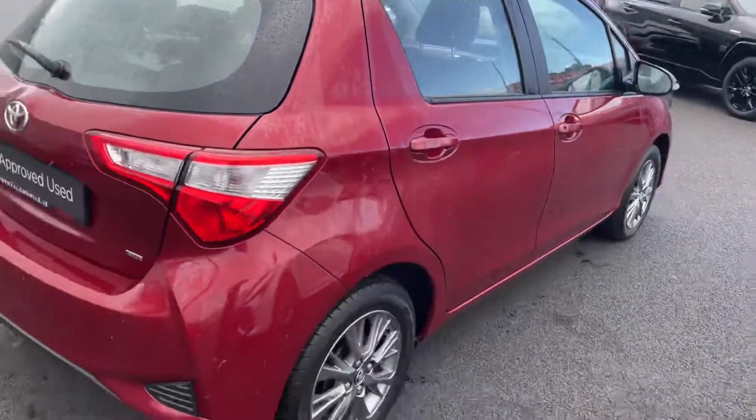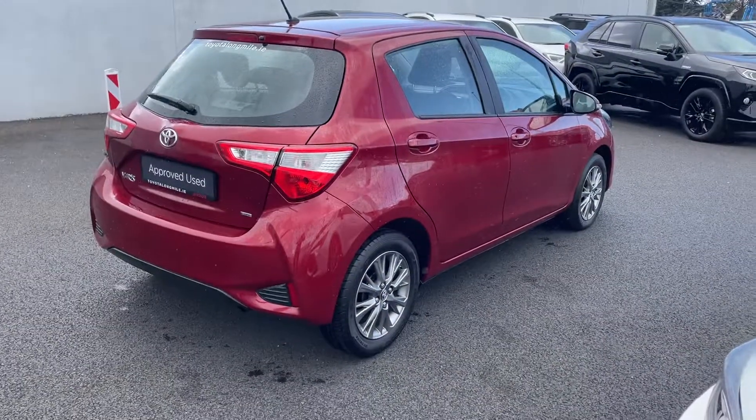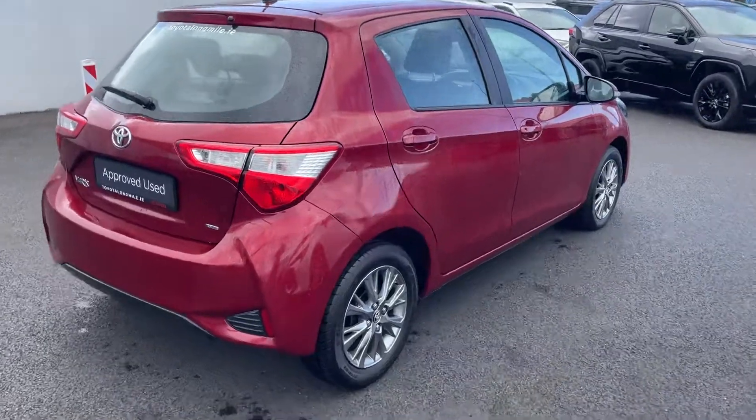This car will come with a year's warranty and a year's roadside assist, and is available to finance from as little as 59 euros per week.